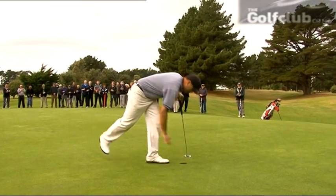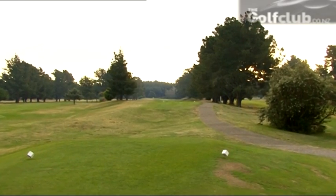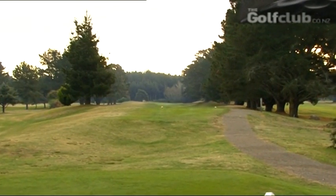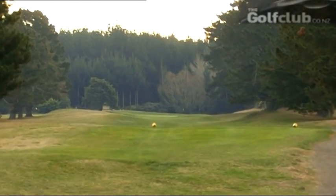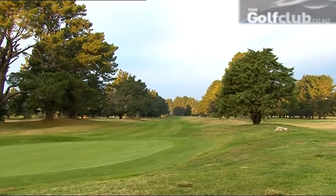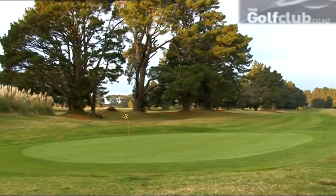We move on to the par 5 fifth, a favourite among the members. It's a very forgiving hole nicknamed 'the canal' because it has a bank on either side — as long as you don't go over the top, your ball will trickle back down into the middle and you have another shot. The green slopes quite badly from left to right because it goes around a bit of a hill, so if you aim left and the pin is on the right, nine times out of ten you've got a pretty good putt.